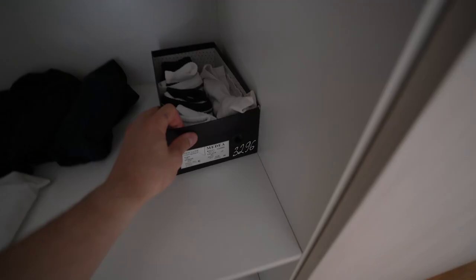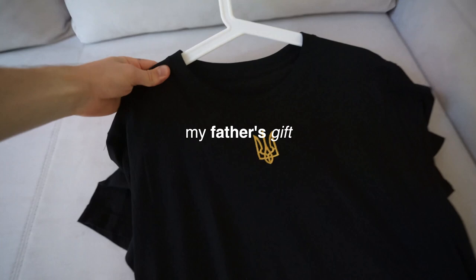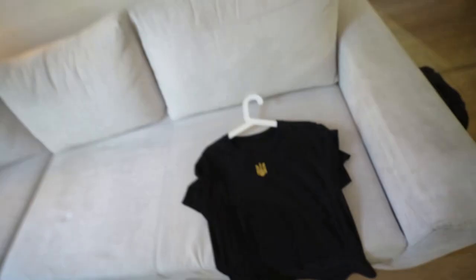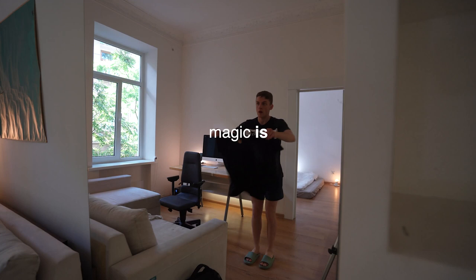Dressing. My father's gift. Trying to be Ukrainian. Okay — understand that magic is everywhere, even here. I'm ready.